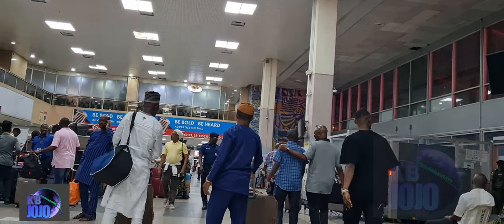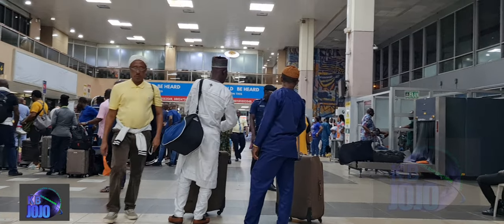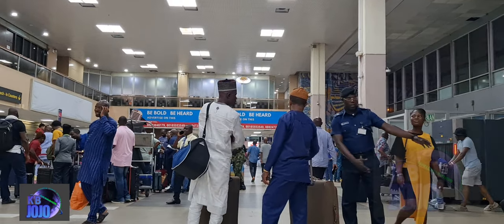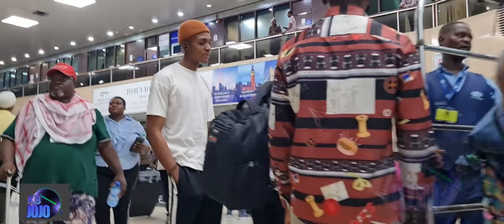Sometimes officers will call you after checking to come and check your bags. Sometimes no matter what you miss, just keep going. But some people — they sometimes check your bags. This is one of the busiest airports in Africa. Always busy.